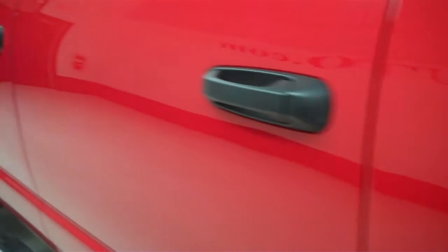On this side, the paint is just as clean and reflective as the other side — no dings or dents over here either.